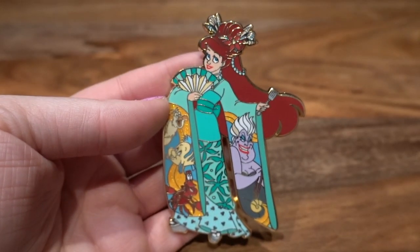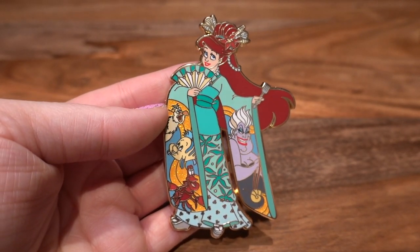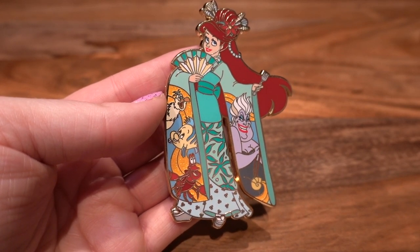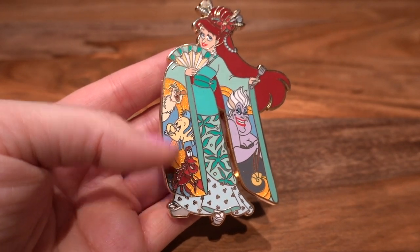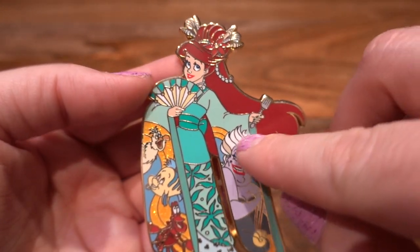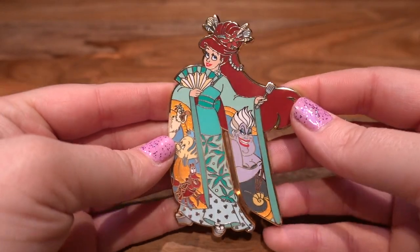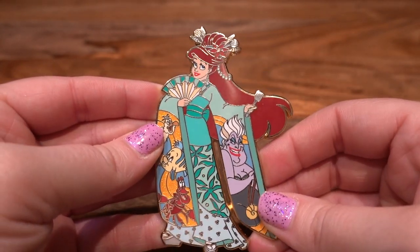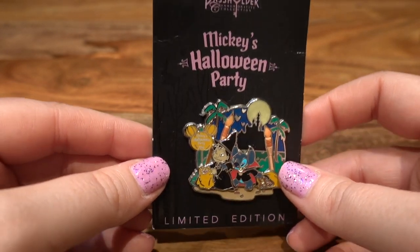Here's another fantasy pin I got on a really good sale — it's Ariel in a traditional kimono outfit, and it is so pretty. It's got Ursula on one side of her sleeve and Scuttle, Flounder, and Sebastian on the other. She's got these really cool seashell picks in her hair, and she's holding a dinglehopper and a fan. I just thought this was very stylized and interesting. I got it for a really good price. I don't know who the fantasy pin seller is, but it looks like it's an LE of 25.